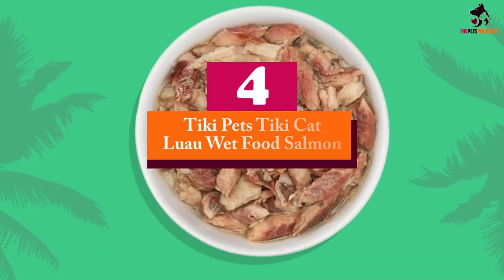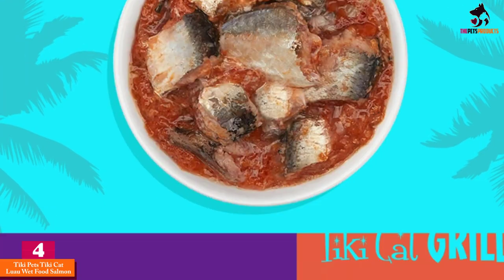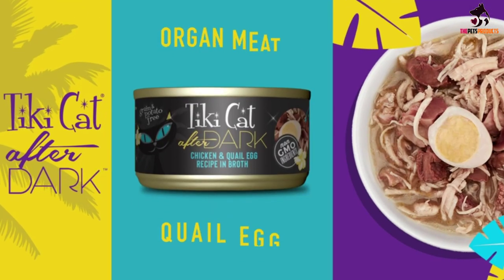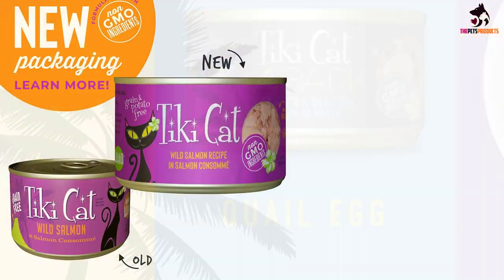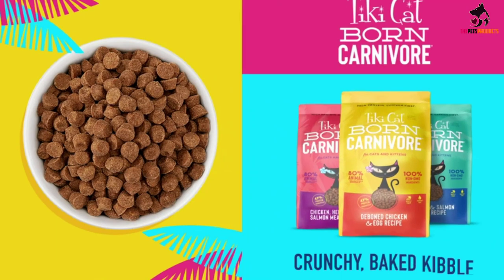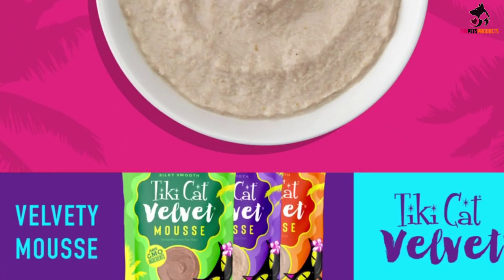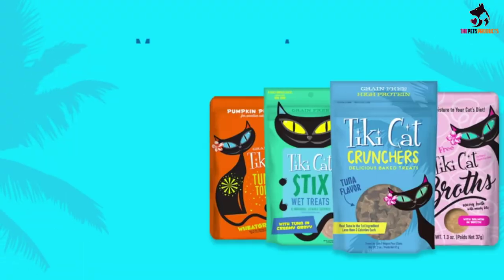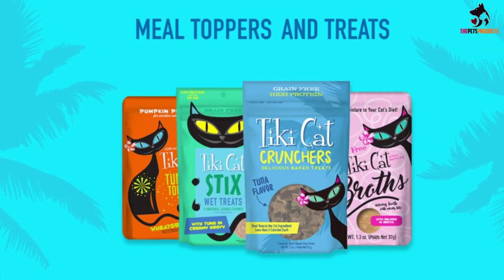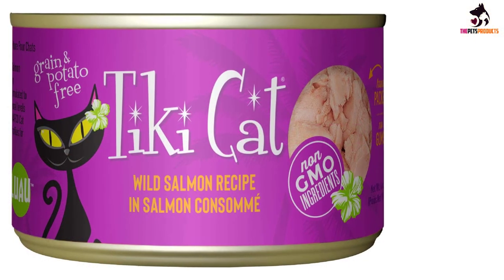Moving on, at number four we have the Tiki Pets Tiki Cat Luau wet food salmon. Without any fillers, carbs, or gum, Tiki Pets is loaded with good-for-feline proteins that will help your cat keep weight on the right way. The salmon variety offers 3.5% crude fat, slightly higher than other flavors yet still in the healthy range. If you think your cat is underweight, one of the easiest fixes may be to increase its portion sizes, and this 8-ounce can readily allows you to do that.